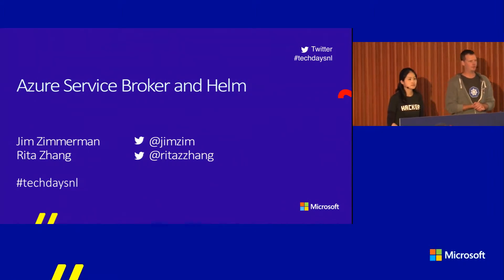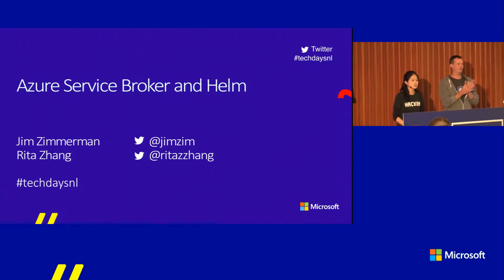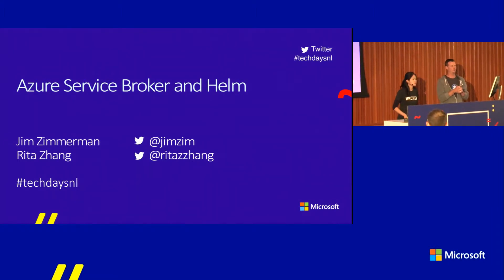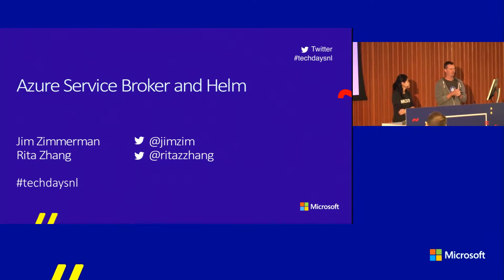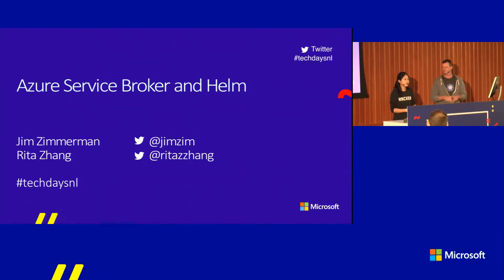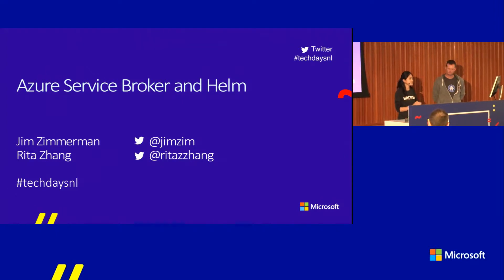My name is Jim Zimmerman. I'm with Microsoft. I'm a principal SDE, software development engineer in CSE — it's our new org, mostly focused on open source engineering. Rita and I both contribute to the Azure Service Broker project, and so we're going to be talking about that today. Hi, I'm Rita Jay. I'm also a principal software engineer in the same organization.